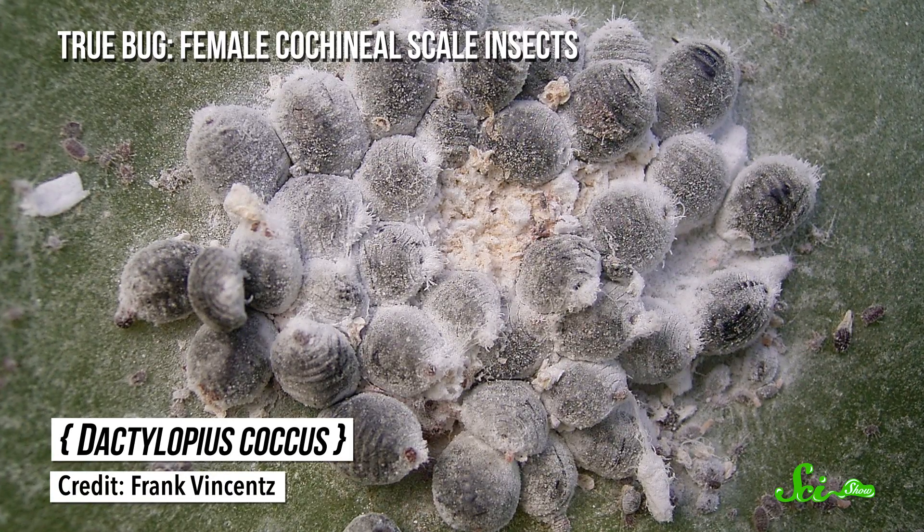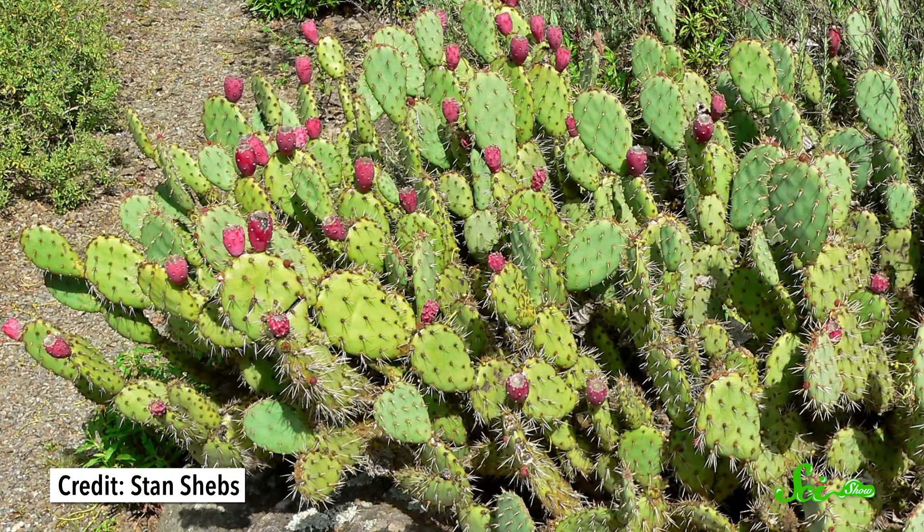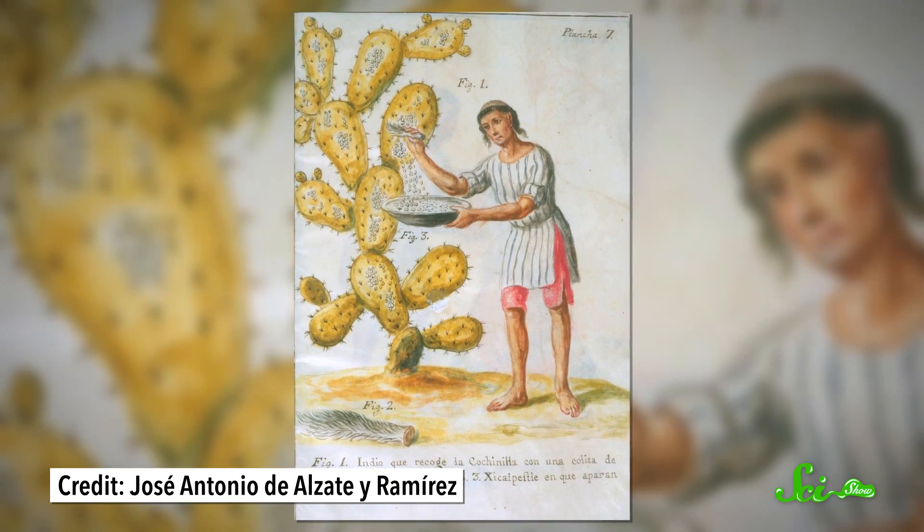This bright red dye is produced by a specific kind of true bug: female cochineal scale insects. They live and breed on prickly pear cacti and have been harvested for dye for hundreds of years.